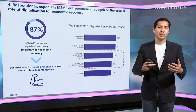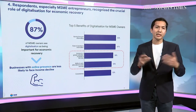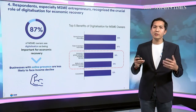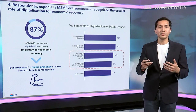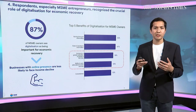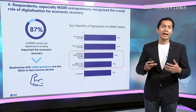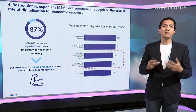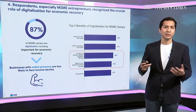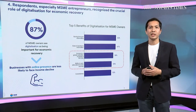Two outcomes stand out uniquely for entrepreneurs: the ability to access goods and services during the pandemic, and the ability to generate new streams of income or diversify their earnings during these difficult times. These are identified as the key benefits of technology for this group.